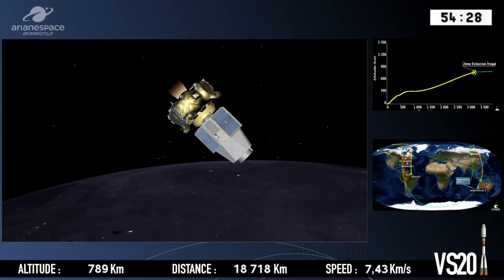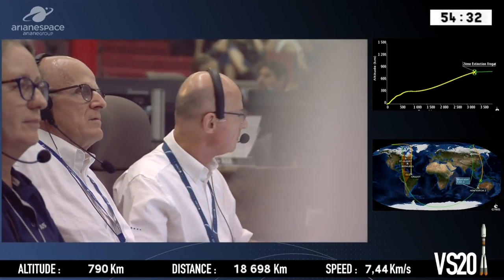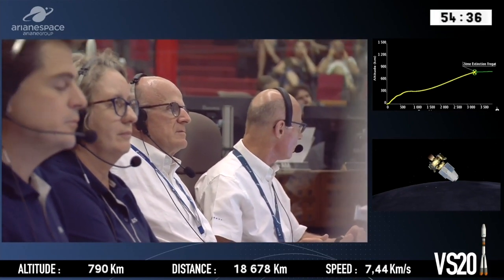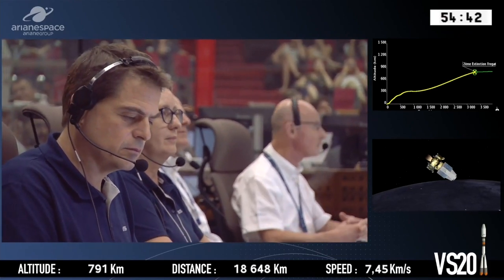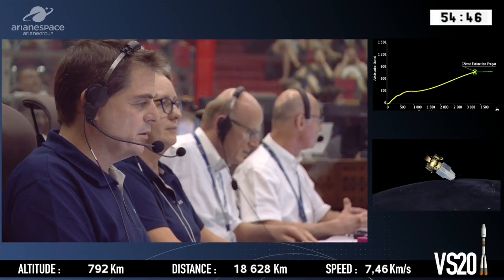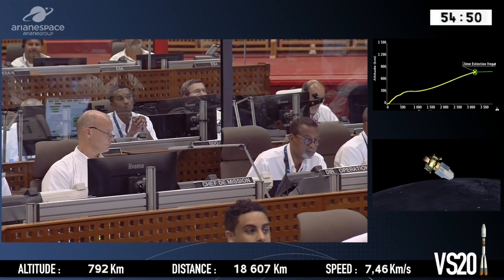The Fregat upper stage is able to switch its engine on and off up to 20 times, which means it can take its passengers pretty well wherever they need to go in space. Now this is the scheduled moment for it to switch its engine on again. We'll wait for that confirmation because all the data from Fregat comes via Moscow.